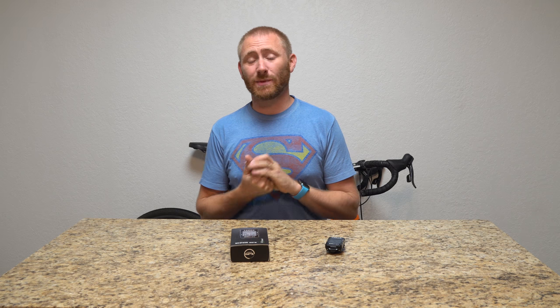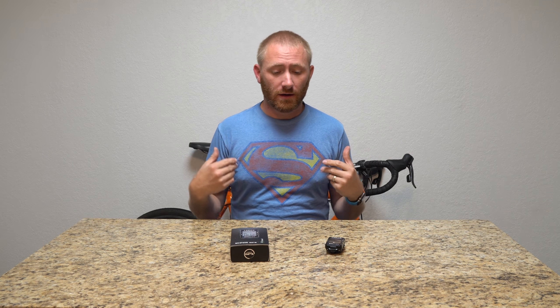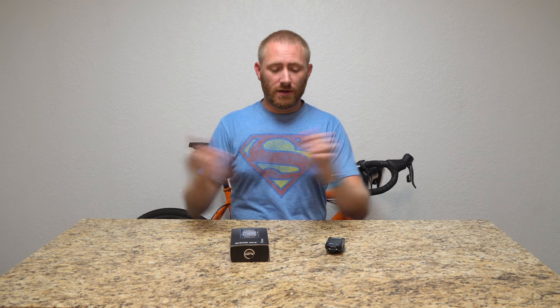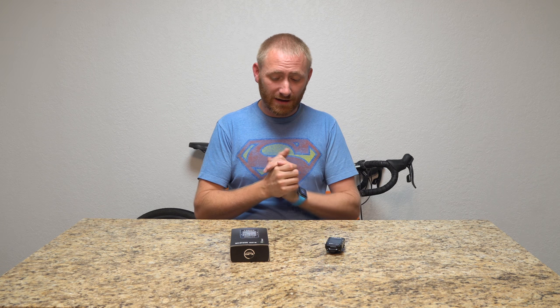Welcome back to the channel, fellow bike geeks. For newcomers, check me out at Camp Geeks, TechGooch, and GeekSmart as well if you're interested in product videos — I have a lot more over there with a focus on technology and camping. This is my bike channel, Bike Geeks.